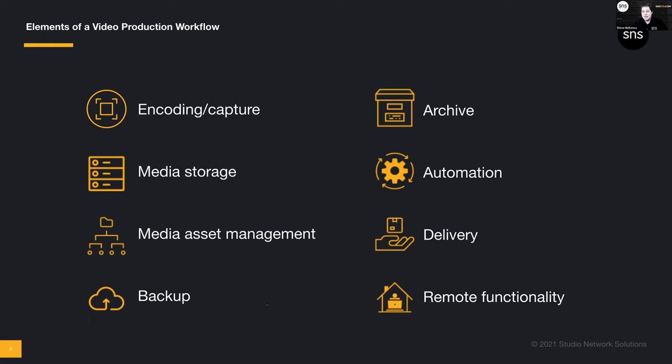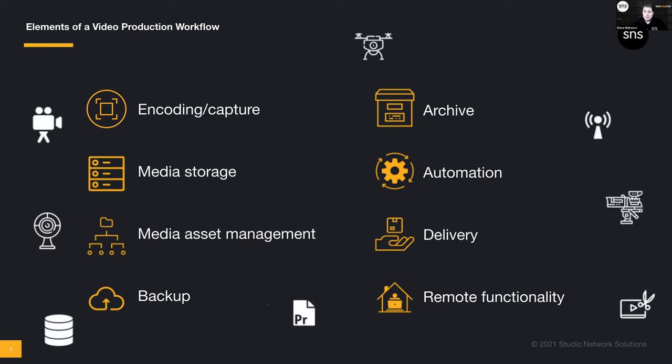We also talk about delivery — how does content get out to ultimate viewers — and remote functionality, keeping everything going when people may not be allowed in the office. Beyond the core elements, you've also got B-roll, drone footage, cameras like the RED, switchers that need to be tied in. Production and post, historically very separate, have now converged on the IT network. We're no longer just in an Avid/Final Cut world — we're dealing with Premiere, Resolve, Blender, animation and motion graphics. Our list of gear and tools is longer than the show credits.